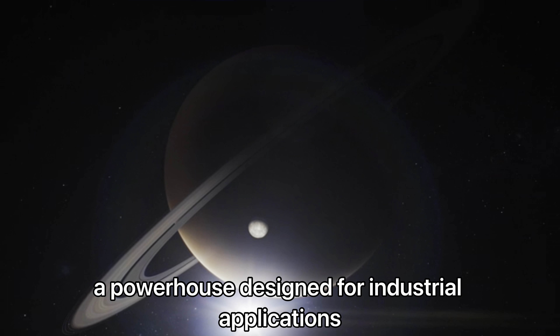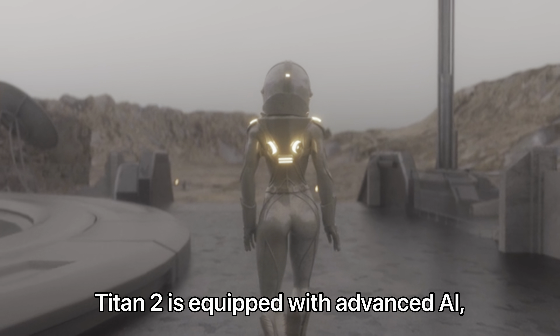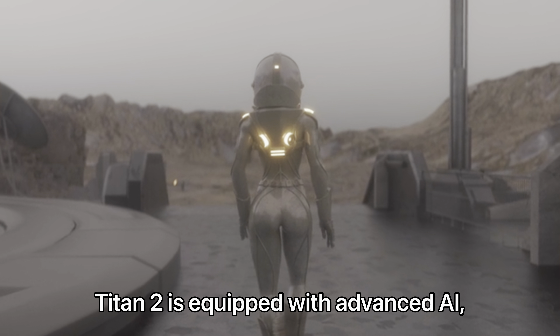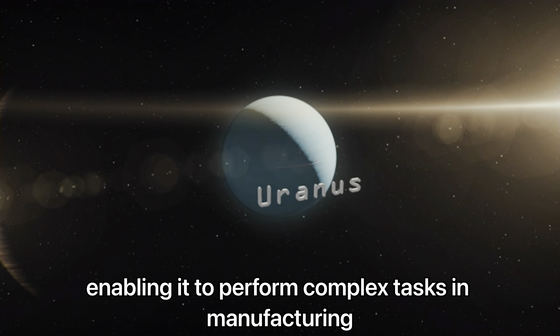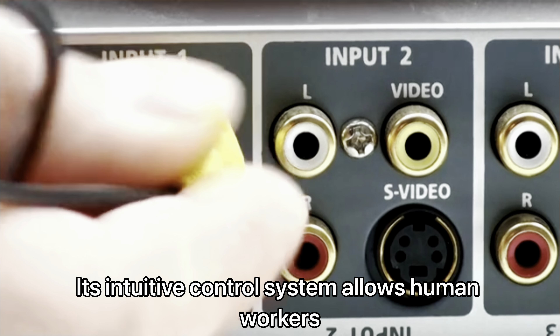This machine is not just programmed for conversation — it learns from interactions, adapting its responses to create a more personalized engagement. Next up is the Titan II, a powerhouse designed for industrial applications, standing tall and sturdy.